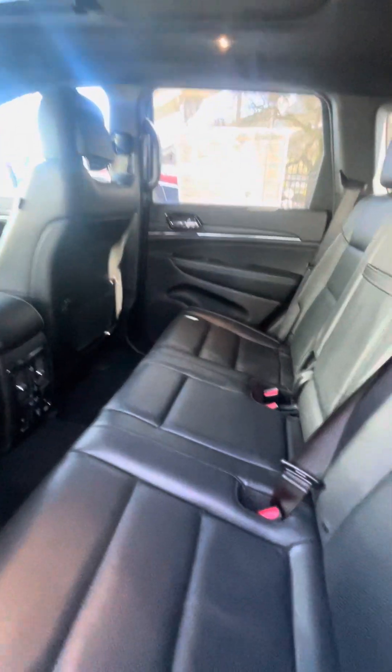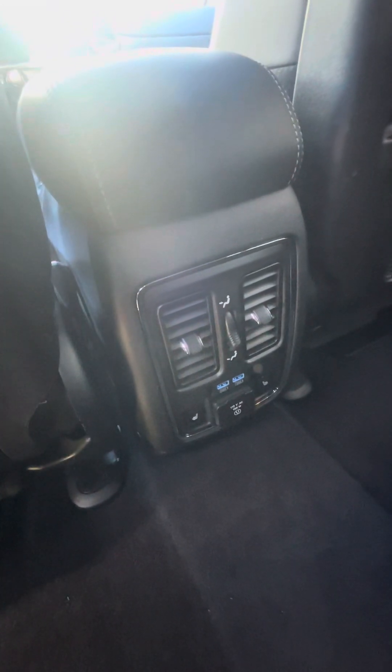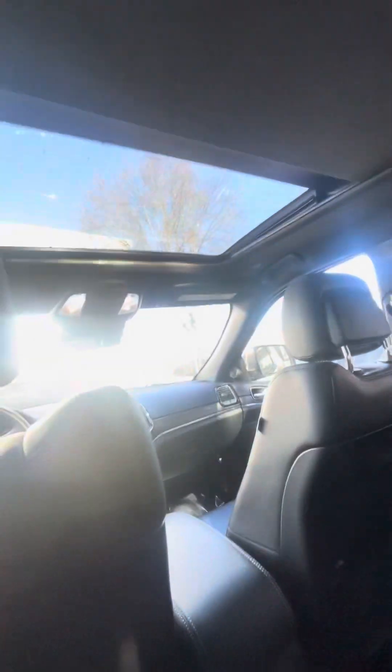Seats condition — pretty solid. Let's fold down. Heated seats in the back. And the 115 — looks like 150 watt plug-in, USB there as well.